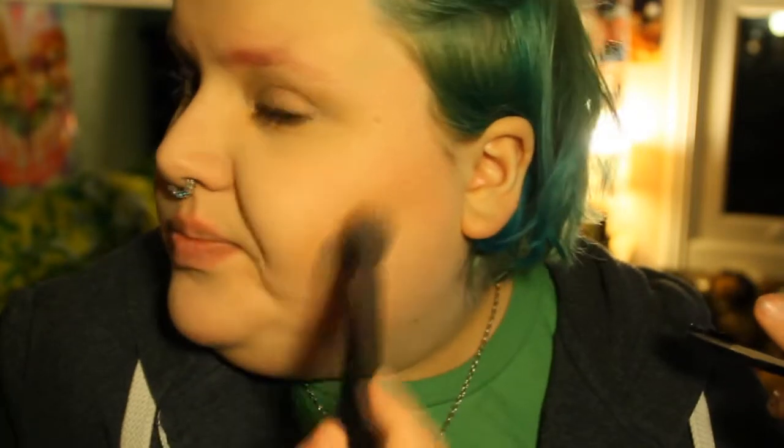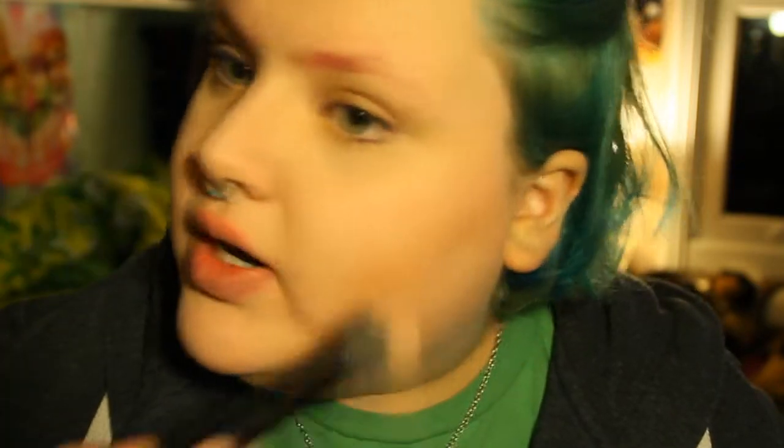I'm gonna contour the shit out of my face because why not — look how flat my face looks, I need some definition. By some, I mean a lot. I do this by going into the hollows of my cheeks on each side, and up here where the shadow naturally hits — you can bring it down a bit if you want, whatever, do what you want with your life. I'm also going to contour my nose because it's fat and annoying.